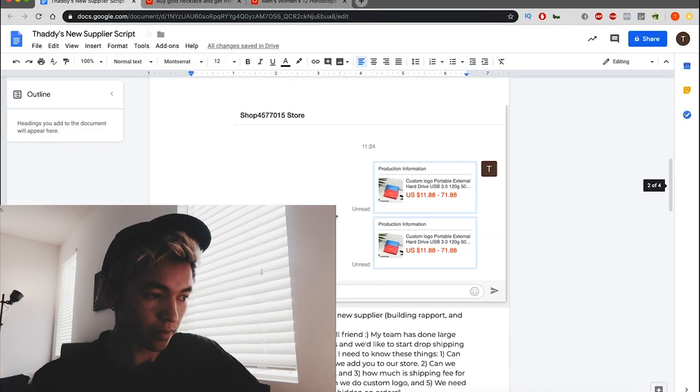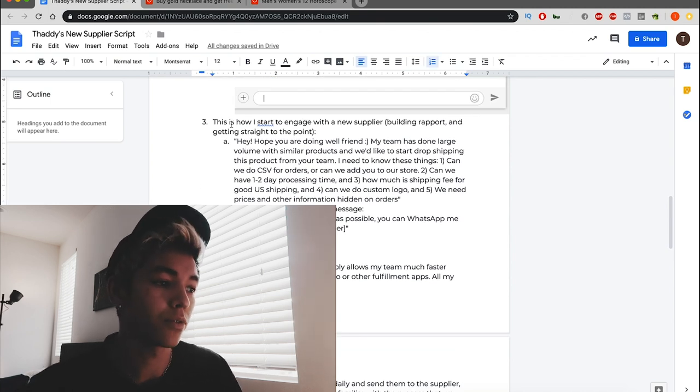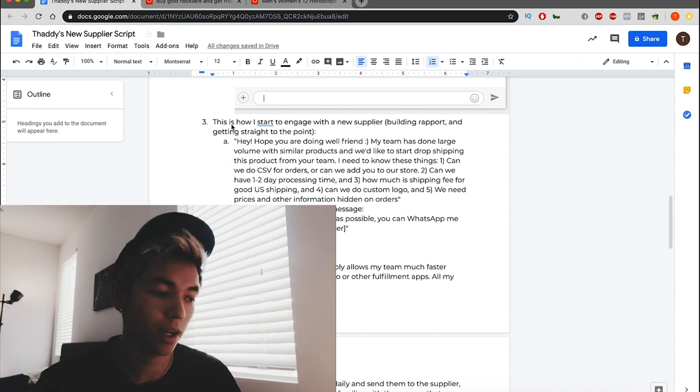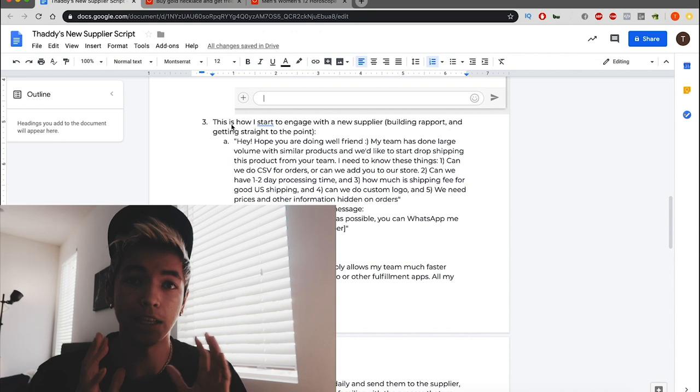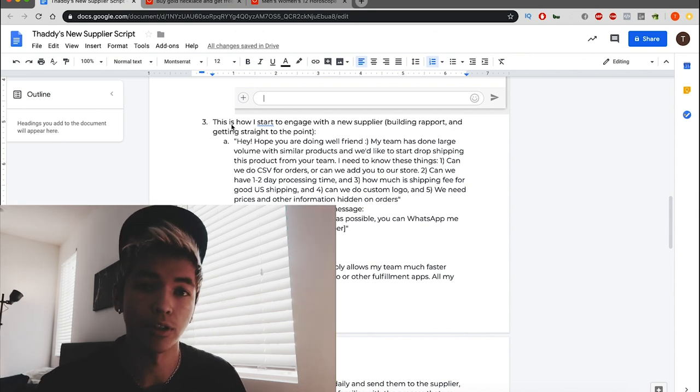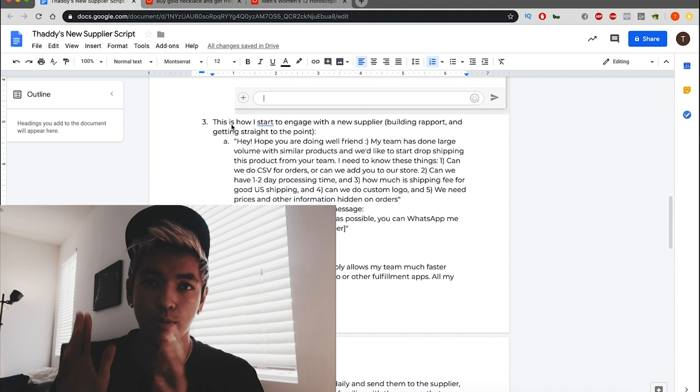In the script, we go over basically what to do and exactly what I say when I hit them up. You can find products or import them through Oberlo and all that, but at the end of the day my fulfillment team — I don't want them fulfilling through Oberlo, it takes too much time. So when I hit up a supplier, I need a few key things: number one, can you do CSV orders, or can I add you to my system so you can fulfill automatically? Number two — and this is important — can we have faster processing times? Don't confuse shipping time with processing time. Processing time is how long it takes from when you send the order to when the supplier actually gets it into a shipping carrier.